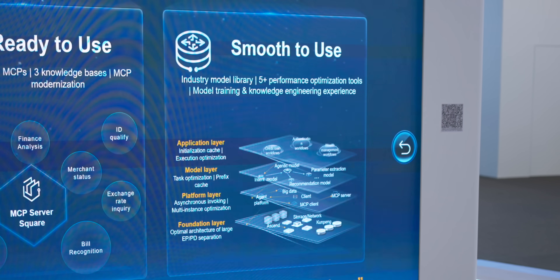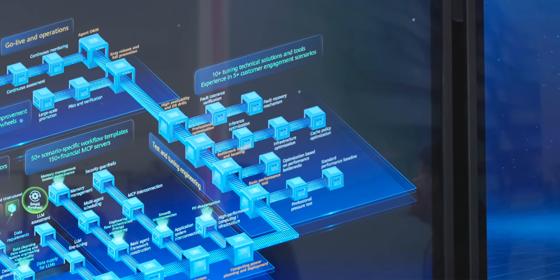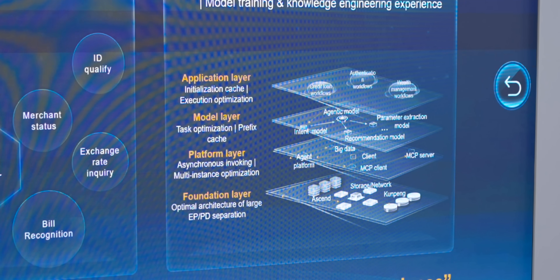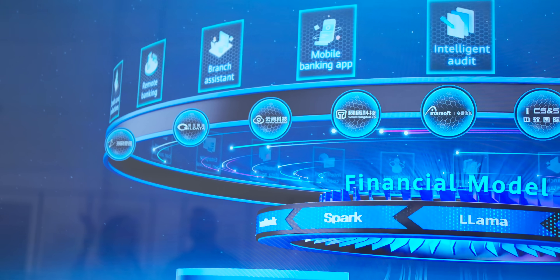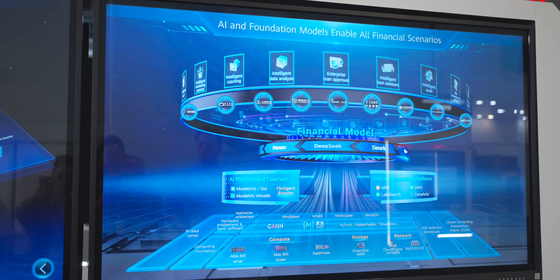Feature number three is Smooth to Use with end-to-end optimization. Huawei is optimizing everything from the app layer to the server layer, so the AI agent replies in under three to four seconds — because if it takes too long, people will get frustrated. They've done a comprehensive four-layer optimization: the application layer, model layer, platform layer, and foundation layer, all engineered to feel instant and responsive. So all in all, FAB isn't just about tech — it's about business value, helping banks automate meaningful tasks and personalize services.